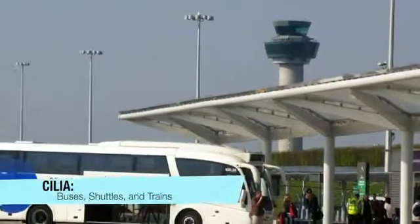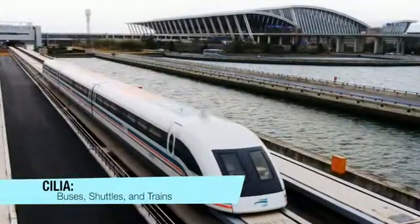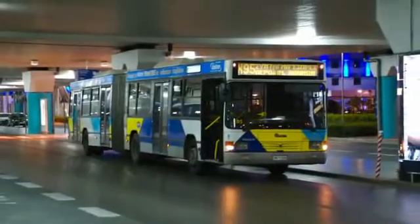Finally, we have cilia. These short flagella help to move particles away from a cell. In the airport, this relates to buses and trains that take people away from the airport.